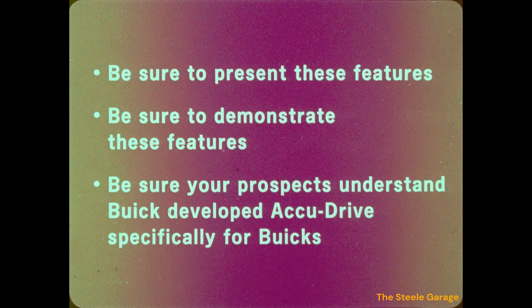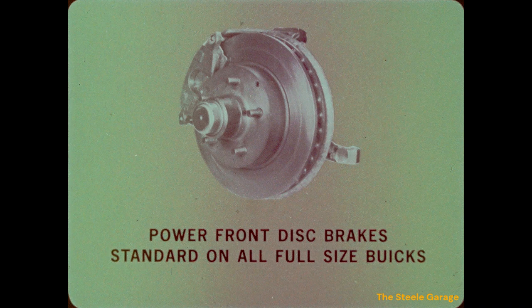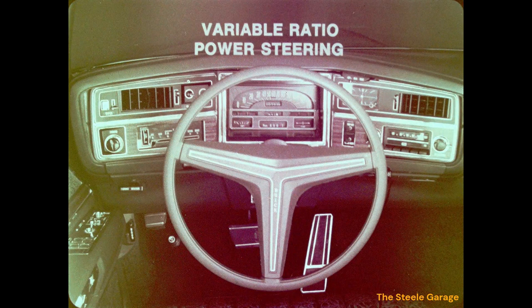Be sure to present and explain all these features to your full-size Buick prospects, demonstrate them on a demonstration drive, and ensure they understand that Buick developed Accu-Drive specifically for Buicks. Smooth, reliable braking is provided by large single-piston power front disc brakes with a proportioning valve that divides braking force in the necessary proportions to front and rear wheels. All full-size Buicks also feature variable ratio power steering as standard equipment for ease of steering in tight spots plus smooth steering on the road.